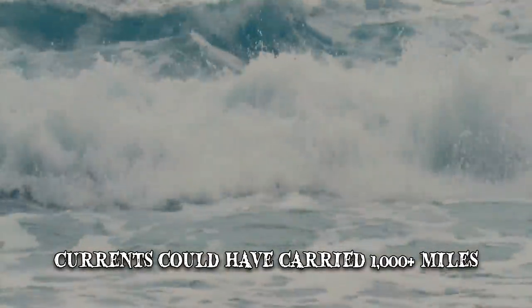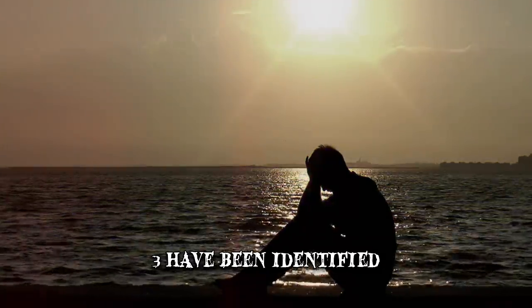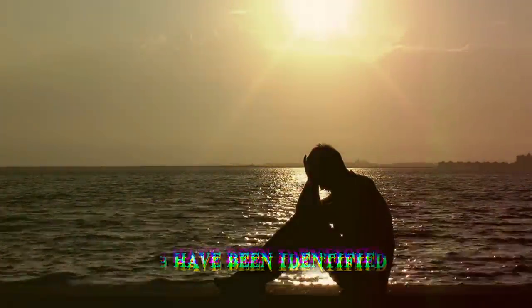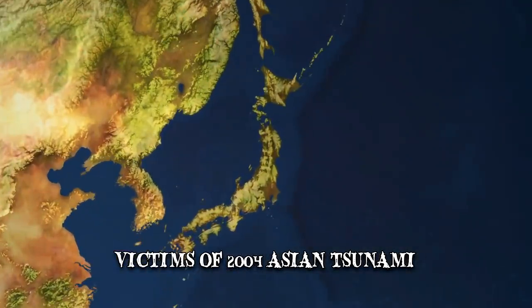Theories about their origin don't typically involve a sinister execution. Three have been identified as belonging to people who committed suicide. Other proposed explanations have included victims of the 2004 Asian tsunami as well as plane crash victims.